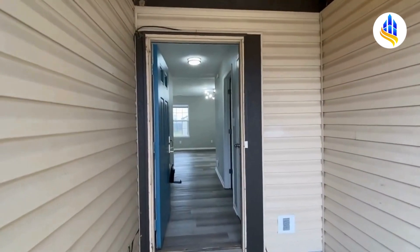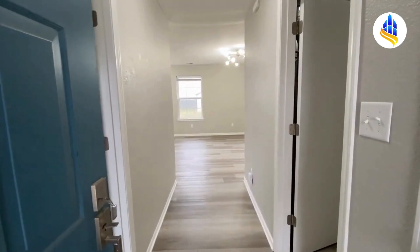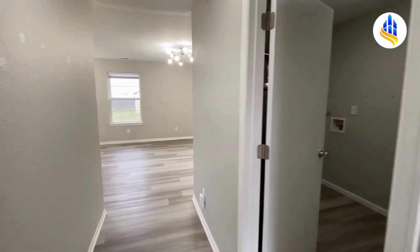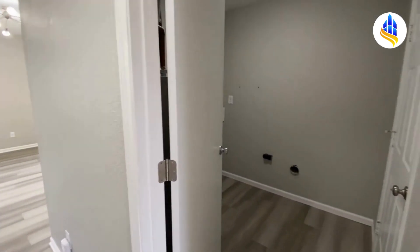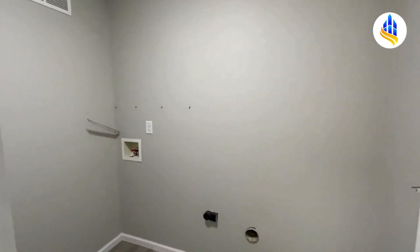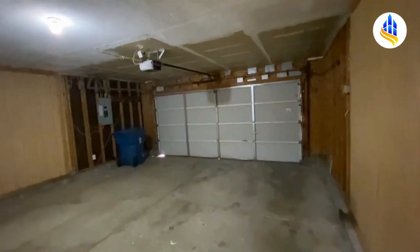Here we are making our way up to the front porch — it's a covered front porch. As we make our way in, you can see this beautiful laminate flooring. This has new paint throughout. This door immediately to my right is your coat closet, and as we step in further, this is your laundry area. It's got room for a full-size washer and dryer hookup, and right here through this door is the garage — a two-car attached garage that comes with remotes.